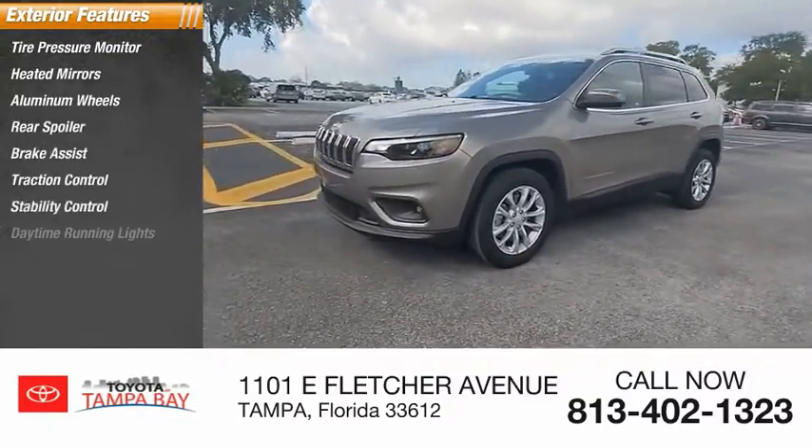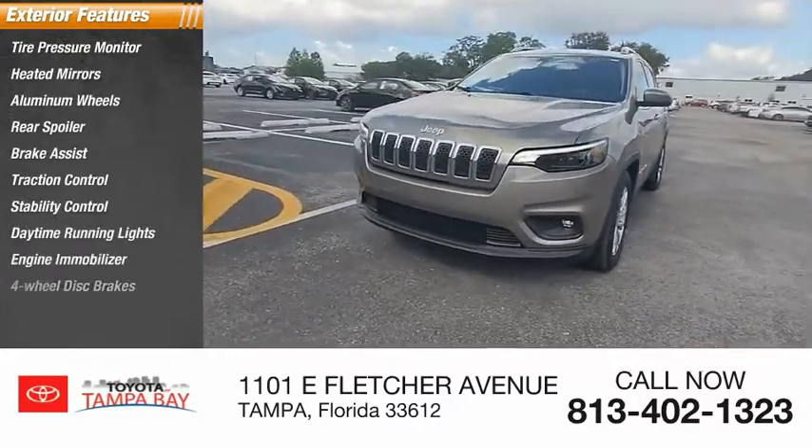Stability control, daytime running lights, engine immobilizer, 4-wheel disc brakes.